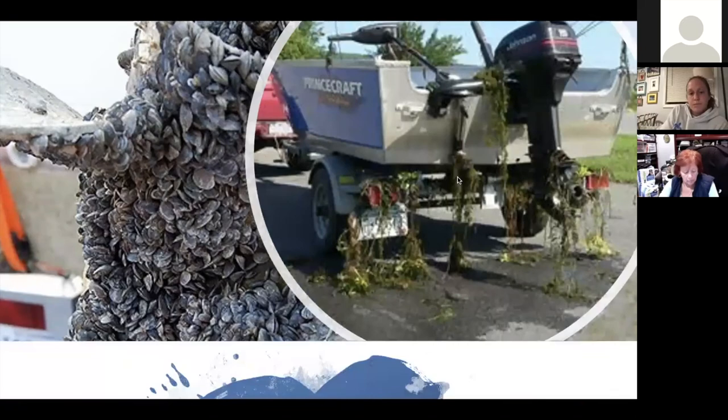So how can you help? First, don't release any animal, plant, or seed into the wild. This includes reptiles, insects, aquarium plants, fish, and mammals. Many of our aquatic pets and plants are not native to our area and should not be released into the environment.